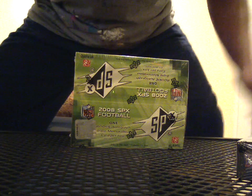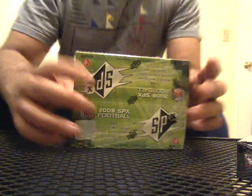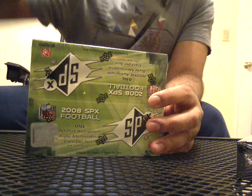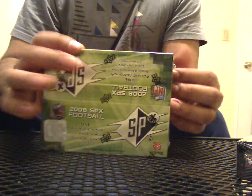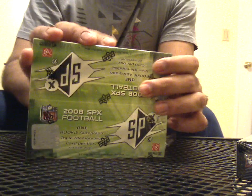Good evening, good evening, good evening. Welcome to another night of Box Breakers with Azalin. This is the case that I've been working on for 2008 SPX football.